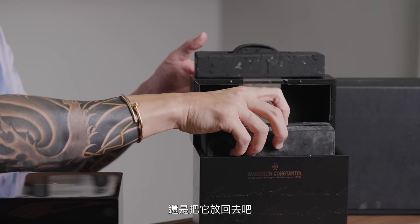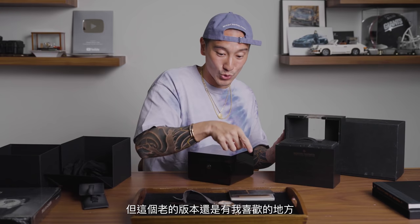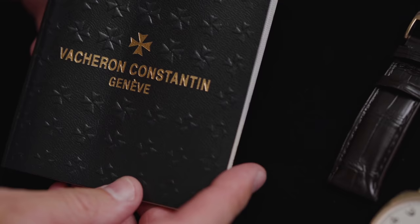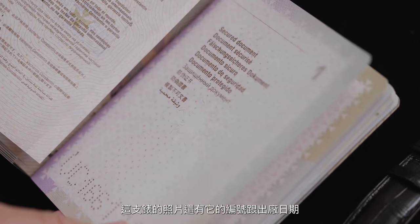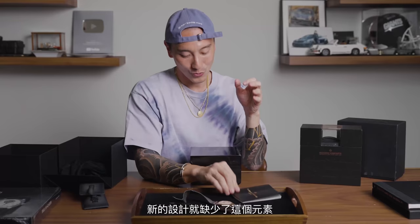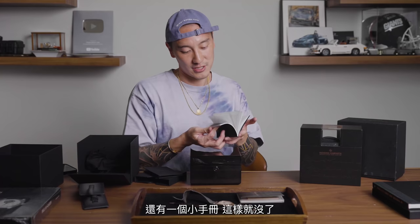There's one thing I really like about the older version: it came with a passport and the certificate, everything inside — the photo of the watch, all the numbers and when it was made. I like that design concept, which is kind of missing with the new one because this just comes with a card, the certificate, a little manual and that's about it.